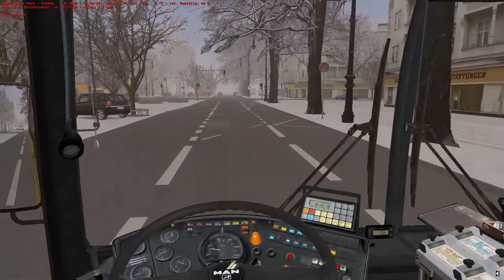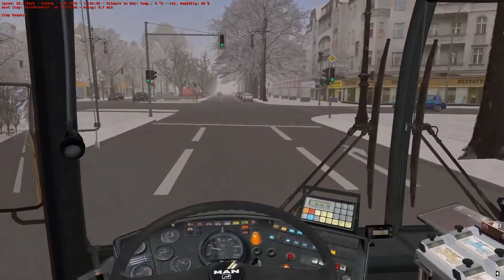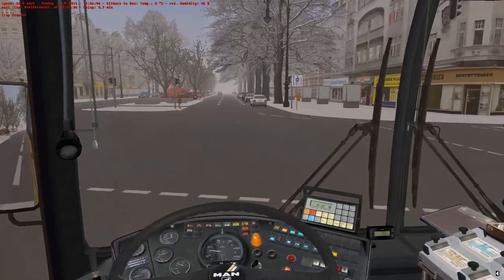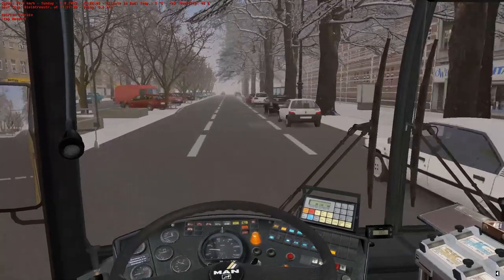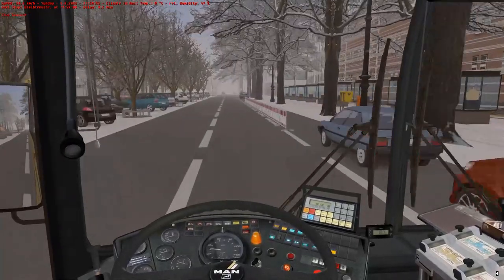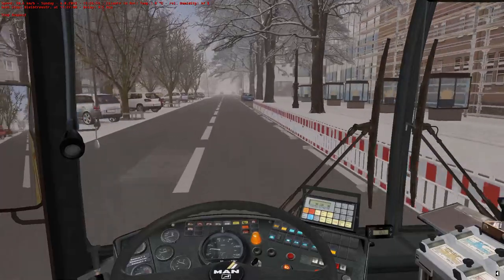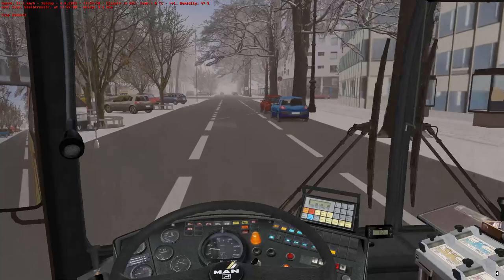Then your passengers get angry and they'll all leave your bus. This is why I have collisions turned off - it's the only simulator that I have collisions turned off for, in truth. Which makes it feel less like a simulator, although driving around in this bus makes up for it.